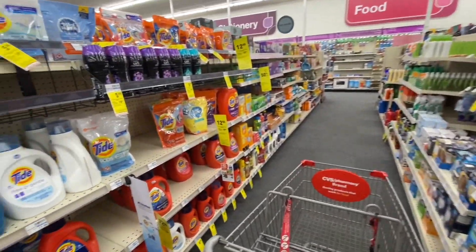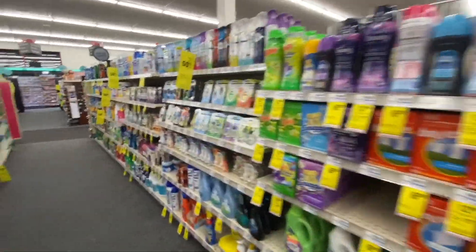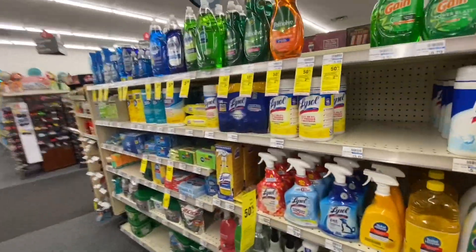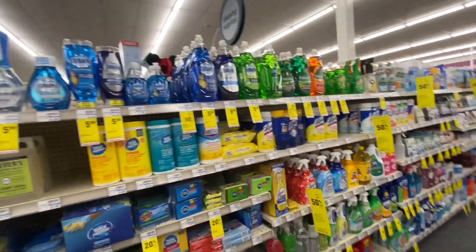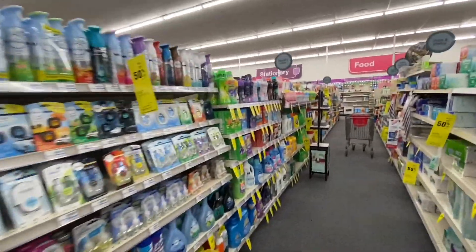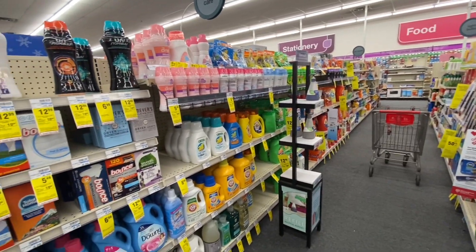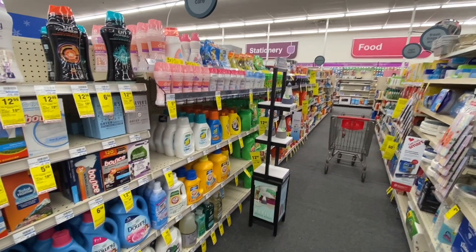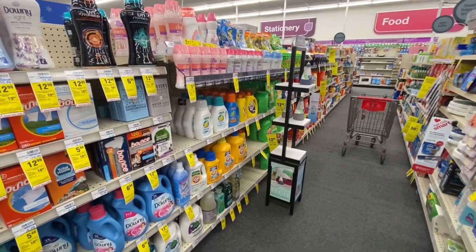I came specifically to this CVS because it's the store where they have the new products. I had an idea for a deal but wasn't sure if they'd have the products. Let me look around — and yes, they do have them!